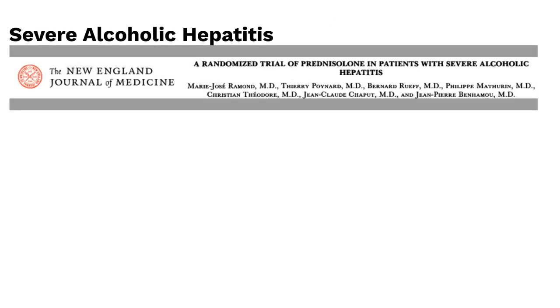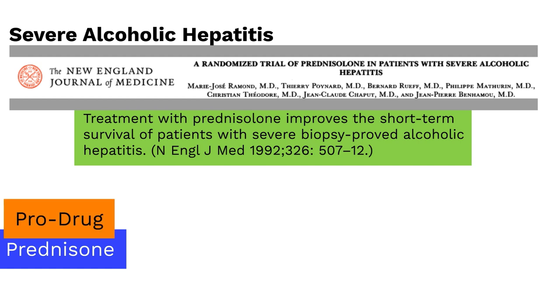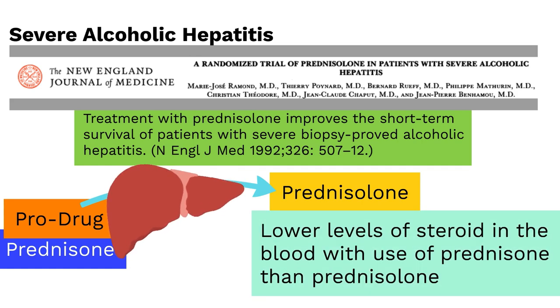Previous studies have shown a survival benefit in using steroids like prednisolone in acute severe alcoholic hepatitis, which is why we use steroids to this day in its management. The reason we use prednisolone as the steroid of choice is that prednisone is a prodrug that needs to be converted to prednisolone by the liver. Prior studies have shown lower steroid levels in the blood when prednisone is used versus prednisolone in alcoholic hepatitis, likely as a result of liver inflammation leading to poor liver function.